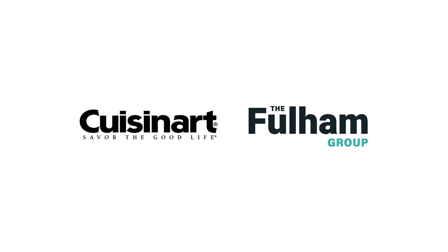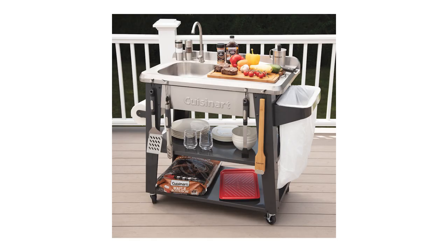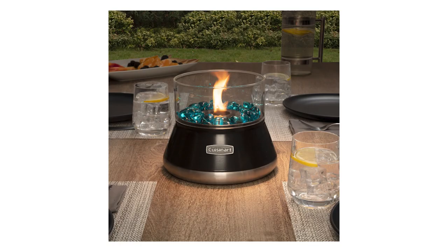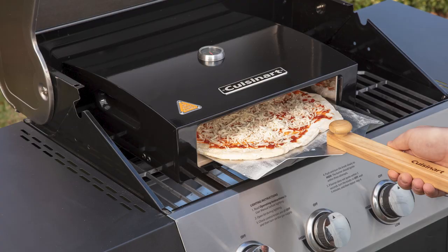The Fulham Group is the exclusive Cuisinart brand licensee for its outdoor cooking line, most recently expanding into a collection of outdoor living and heating items. Known for developing innovative, quality products, this collection has everything one needs for the perfect outdoor experience, from tools to portable and deluxe-sized grills and heaters and fire pits.